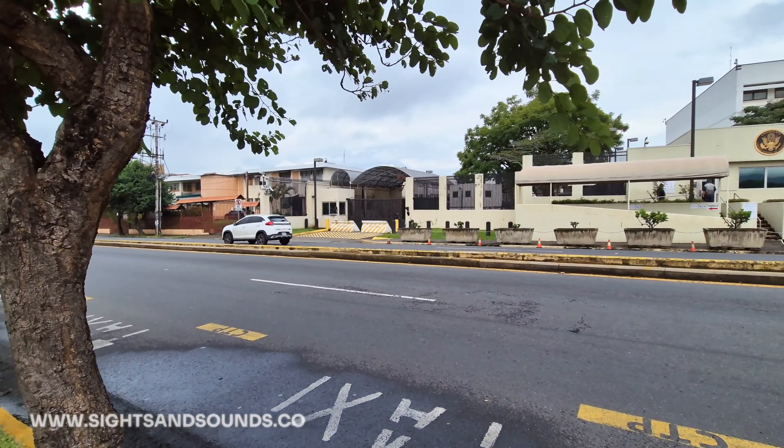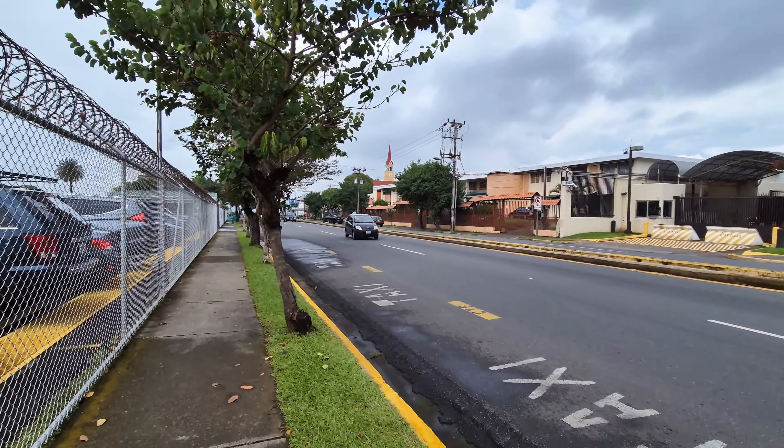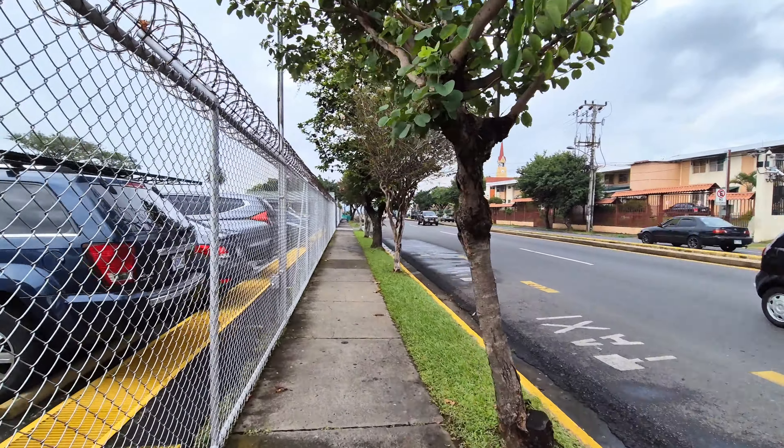I hope you guys enjoyed that walk, talk, and tour here in Roar Moser, San Jose, Costa Rica. Once again, be sure to hit like, hit subscribe right here on YouTube, and leave me a comment. As always, thanks for watching. Bye now.